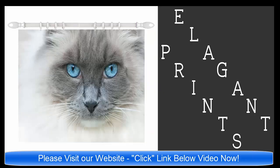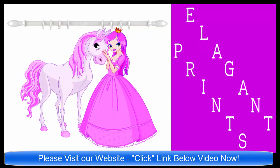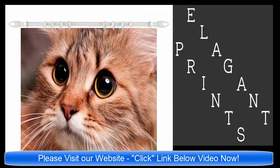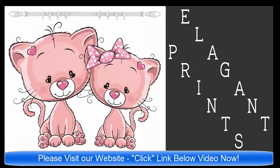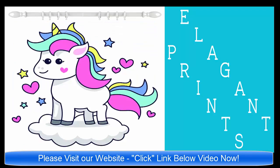Please click the link below the video now and we'll take you to our website ElegantPrints.com. You will see a variety of wonderful shower curtains with links that go to Amazon.com. So again, please click the link below the video — it'll take you to our website ElegantPrints.com.